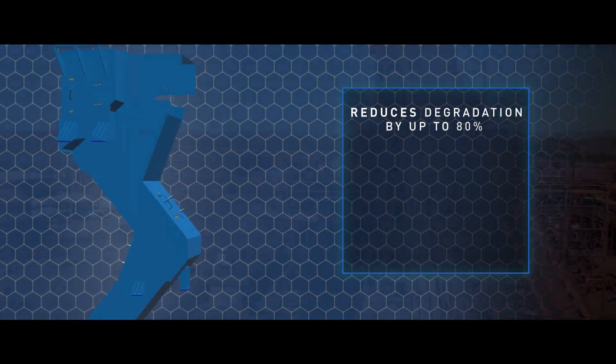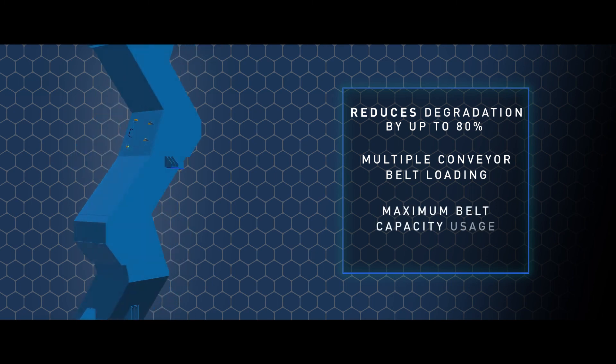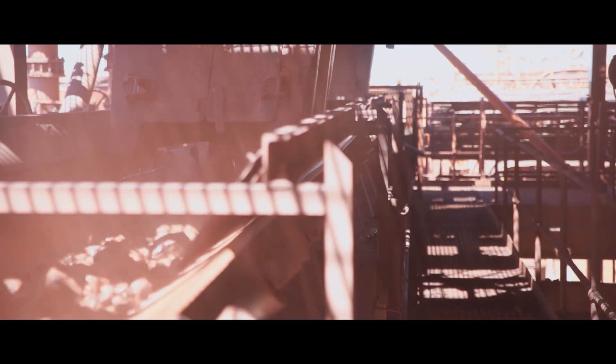Weber Chutes are synonymous with multiple conveyor belt loading, ensuring maximum belt capacity usage with minimal material spillage.